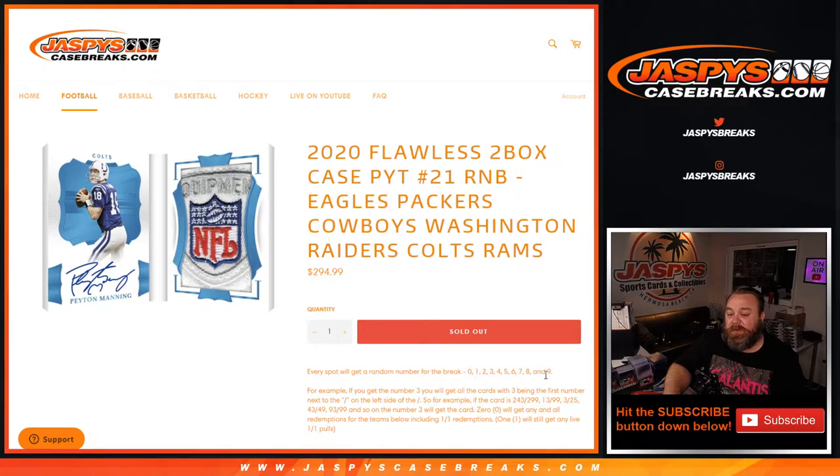So every spot gets a random number for the break, 0 through 9. For example, if you get the number 3, you'll get all cards with 3 being the first number next to the slash on the left side of the slash. So if the card is number 243 out of 299, 13 out of 99, 3 out of 25, 43 out of 49, 93 out of 99, and so on, the number 3 will get the card.